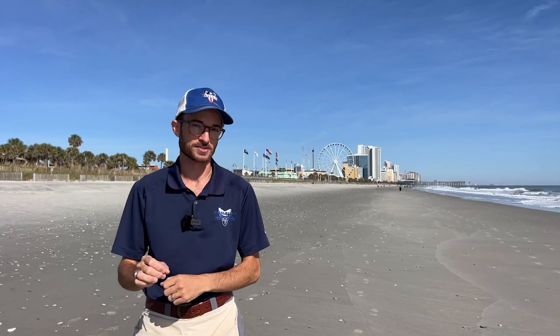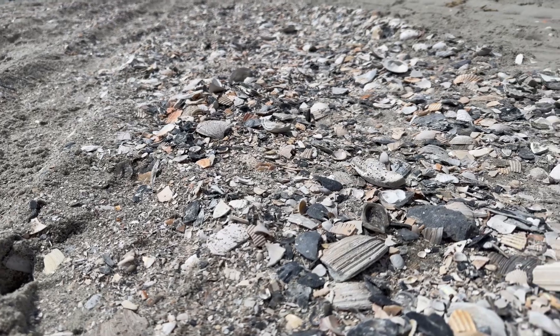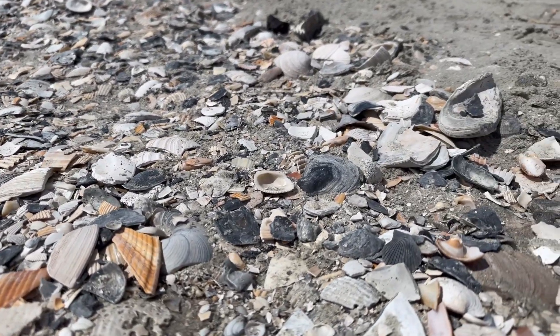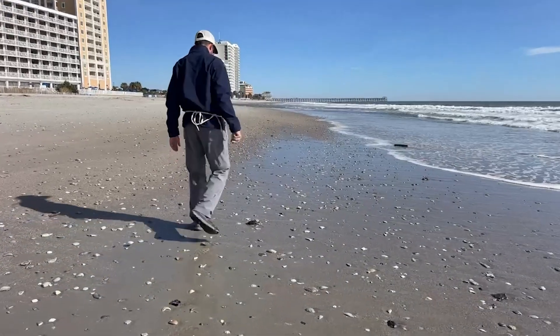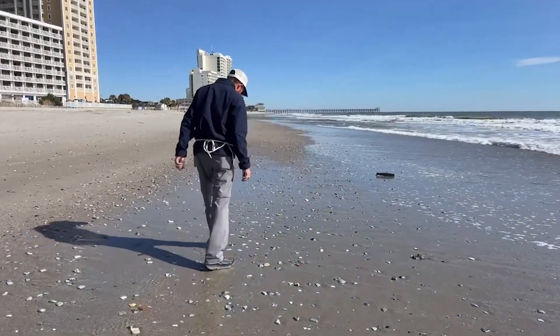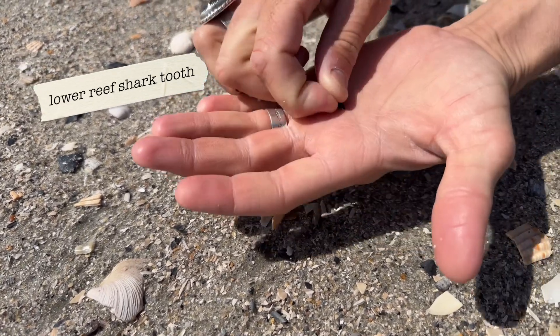The first important thing you need to do when you come out here on the beach is to find the line of shells, also known as the shell beds. You can see there's one off to my right here — some bigger chunks of shells a couple inches in diameter. That's going to primarily be where you find your larger shark teeth and larger chunks of teeth. We also have a line of shells just off in the water that are more of a rice grain to oatmeal flake size, and that's going to be where you find all the smaller teeth that Myrtle Beach is known for.